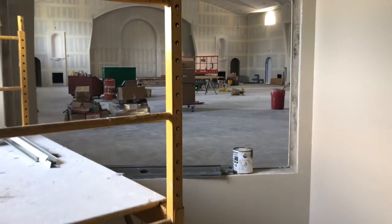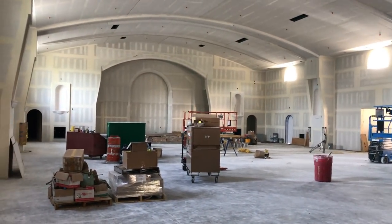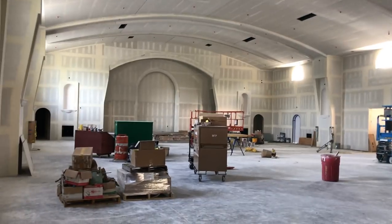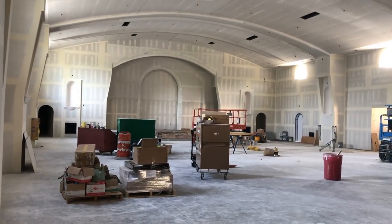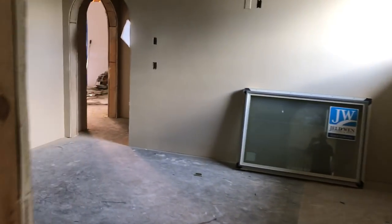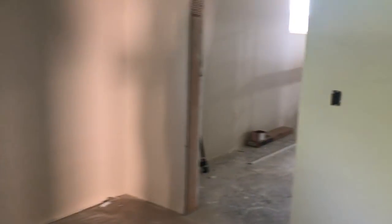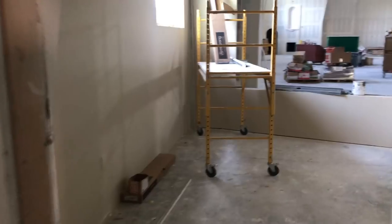Now moving into what's called the cry room. There's a big window here where parents and kids will be able to see right out into the sanctuary. If you're in here and you have a crying child and you want to have a diaper change or something, you can go right through here and back into the family bathroom — so you wouldn't even have to go back into the main body of the church.